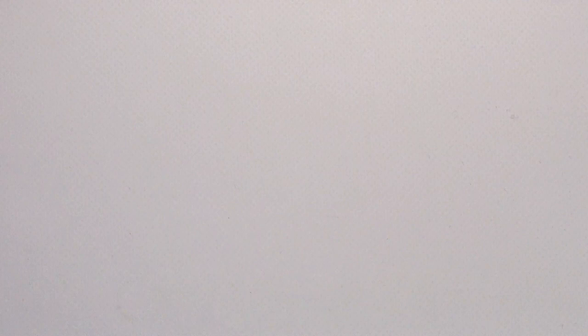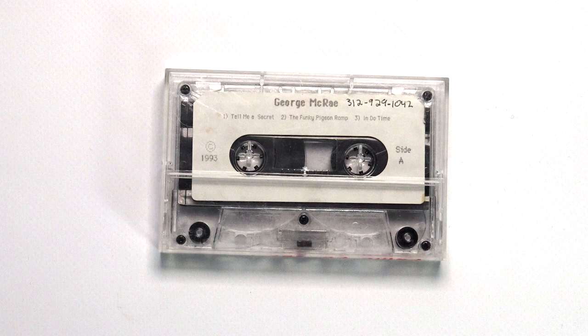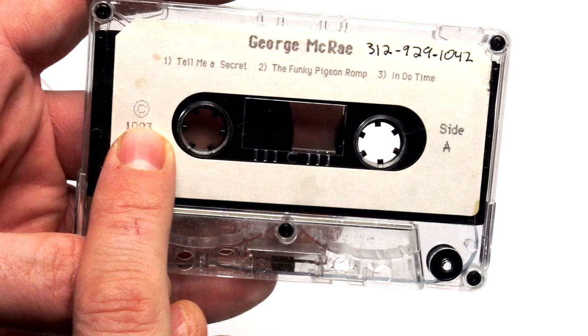Now let's pass to our second type, where we find a little more professional presentation. You can clearly see this is homemade — not made by a record label — but they're using a sticker label where they put some indications. A lot of people put their phone number on here. It's very simple, nothing special, but it's a little more professional. You have the copyright, the year, just three songs. As you can see, it's a Type 2 cassette, high quality. This goes in our second category — where we have labels.